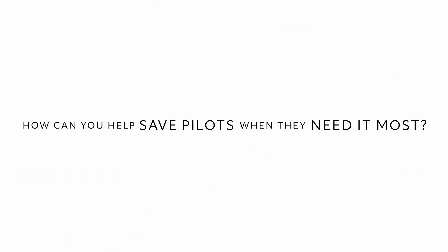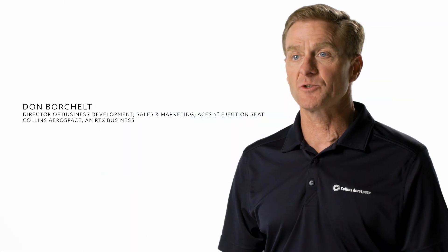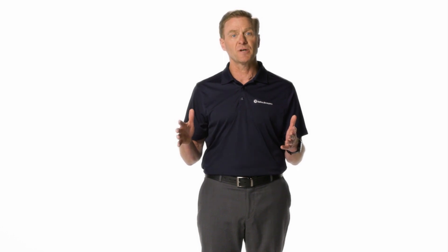I'm Don Borchelt and I am the Director of Business Development, Sales and Marketing for the ACES-5 Ejection Seat. I retired from the Air Force in 2018 after a 26-year career. I was very fortunate to be able to fly the F-15. I also was a life support officer and did two assignments as the Director of Flight Safety for major commands in the US Air Force.